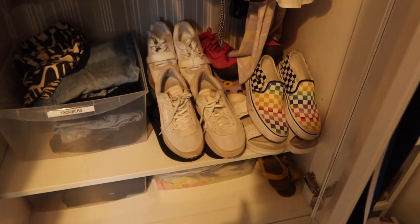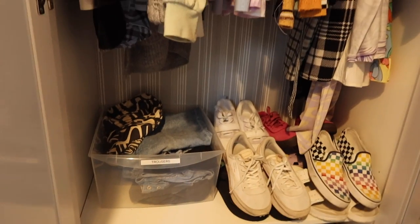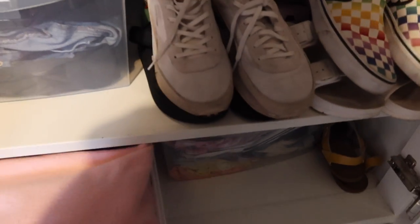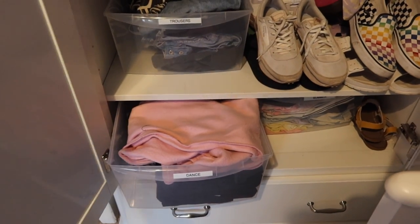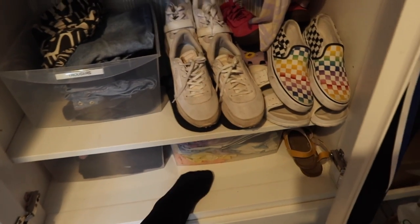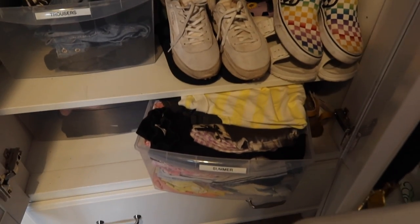So we have trousers, and then there's a section here — she is doing a couple of theatre classes, it says dance but it's theatre, so that's for theatre stuff. And then this is summer stuff — shorts, lycra shorts and stuff that she can wear next summer.